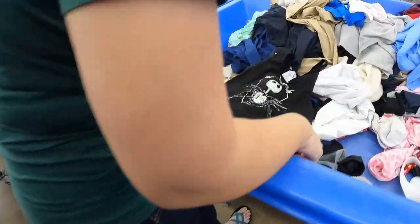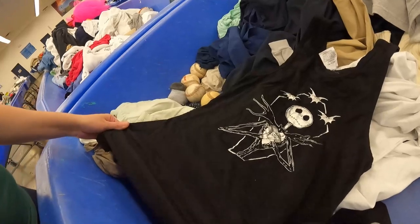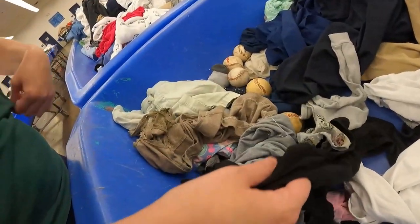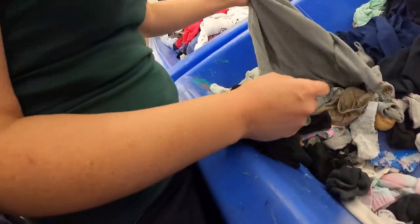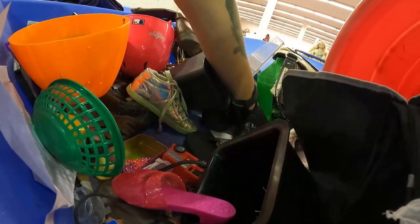What'd you find? A Nightmare Before Christmas Jack Skellington item — it has an interesting texture, like faux suede or something. Pretty cool. And you want some baseballs? Any more $800 fabric?